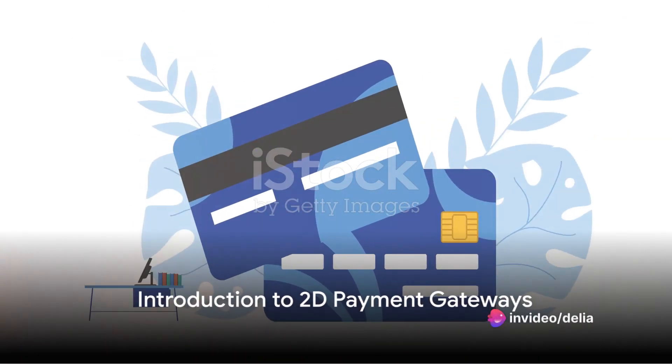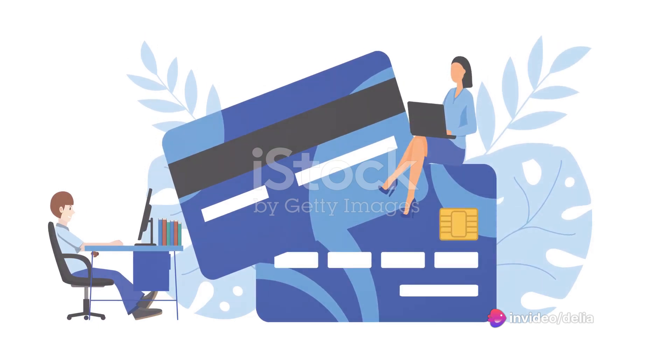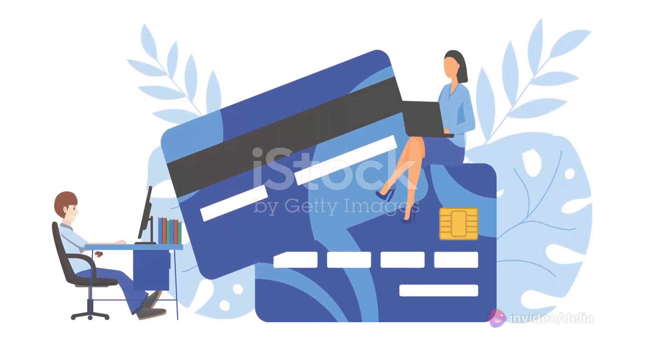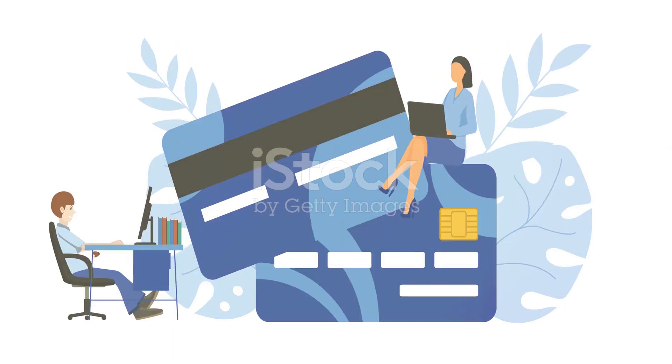Have you ever wondered how online transactions work? You click, you pay, and voila, your purchase is on its way. But what happens behind the scenes? Welcome to the fascinating world of 2D payment gateways.